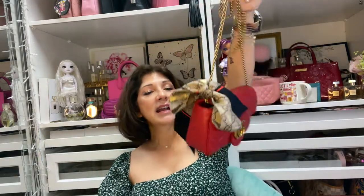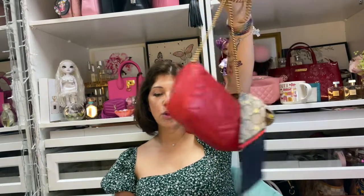Look how cute that looks — I am loving it! Thank you guys for watching. My next video will be on my two key clays — one Louis Vuitton and one Saint Laurent — so don't forget to watch that video. Have a wonderful day, and God bless. Bye!